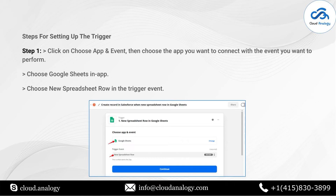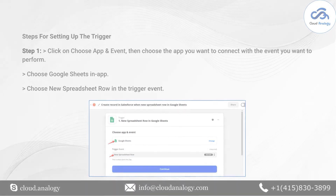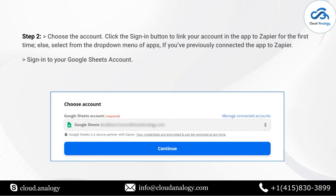Zapier will now ask for two apps to connect with each other. I am selecting Salesforce to connect with Zendesk. Next, it will ask for a trigger and an action. For Salesforce, there are four types of triggers and I am selecting New Record. For action, there are different types of actions available and here I am selecting Create a New Ticket. Now click Try It.